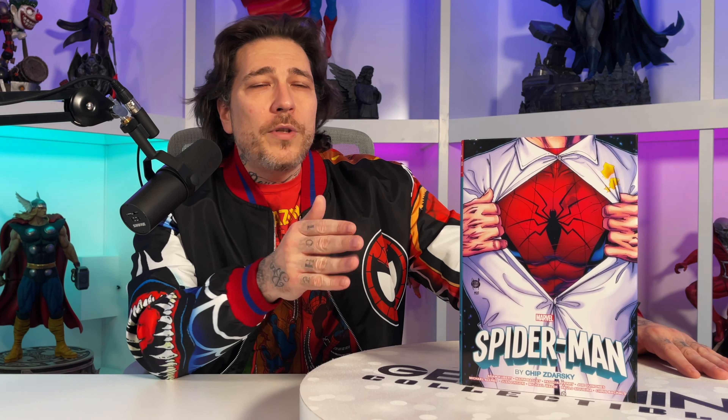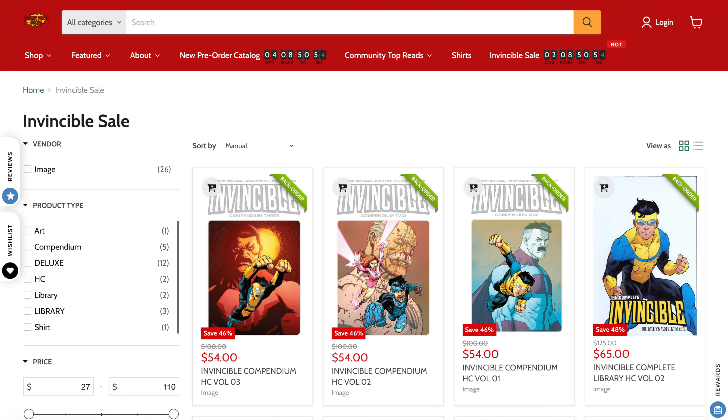Before we jump into it, if you want to pre-order this book or pick up any omnibus in general, you gotta check out OrganicPriceBooks.com. Not only does using code GEMMINT save you $2 every time, but they're having a huge Invincible sale that ends today — you could save 48% off any Invincible title using that same code, so go ahead and check them out.